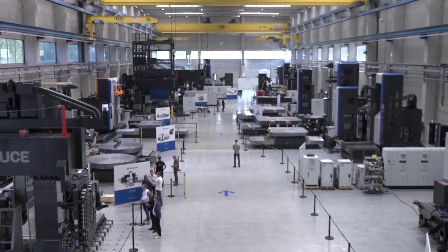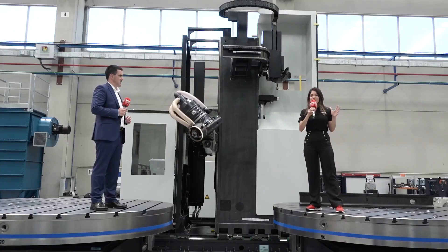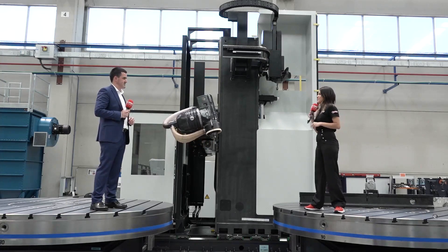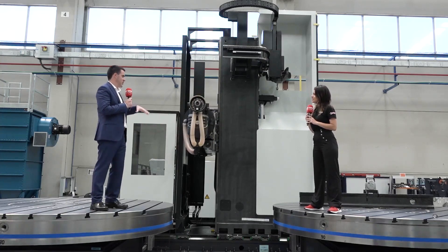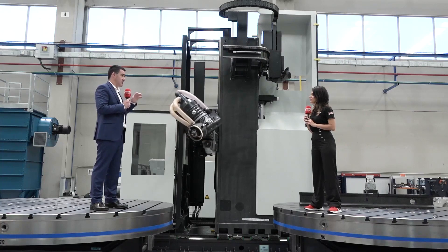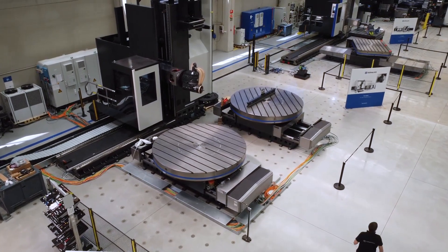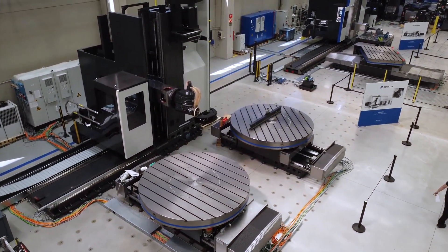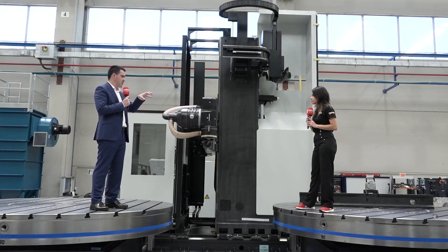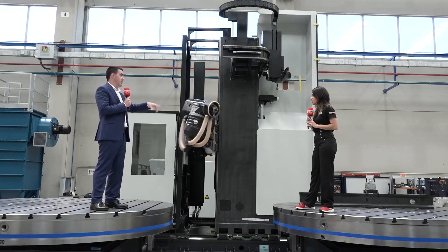We made it to building number five and in here we can find massive machines for different industries. The machine we're standing on is for the aerospace sector. We are literally standing on the machine — it's a customized solution for the aerospace sector. This machine will be machining rocket cases made of carbon fiber, and the machine is equipped with a five-axis contouring head with an electric spindle. We also have two rotary tables that allow the customer to have two independent working stations.